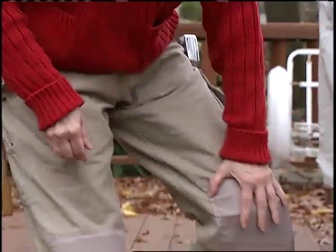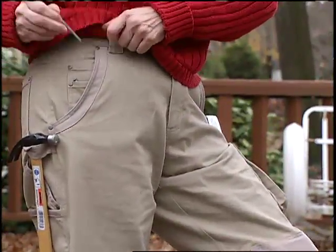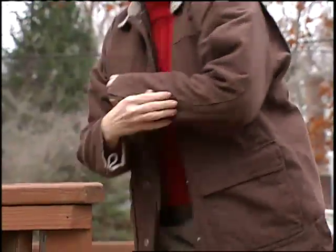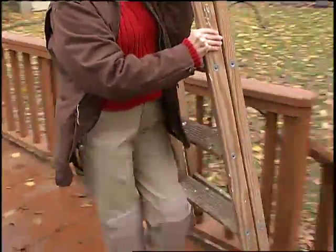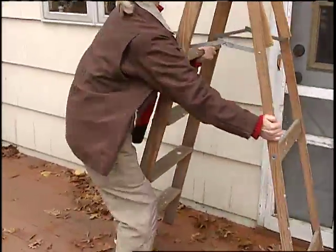It includes work pants with knee patches and pads, multi-pockets and a hammer loop, and a rugged jacket with interior pockets and sturdy zips and snaps. Both are made of fire hose quality canvas and have the same features that men's workwear has, but these clothes are sized for women.